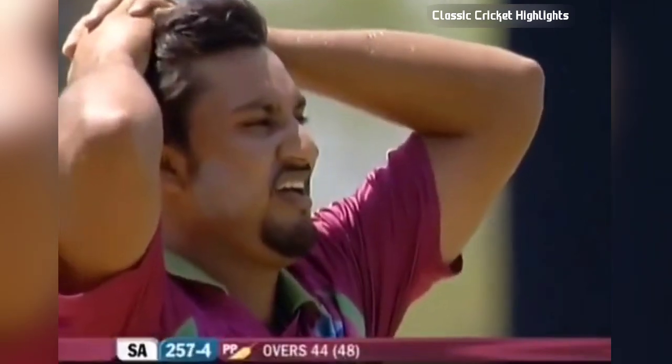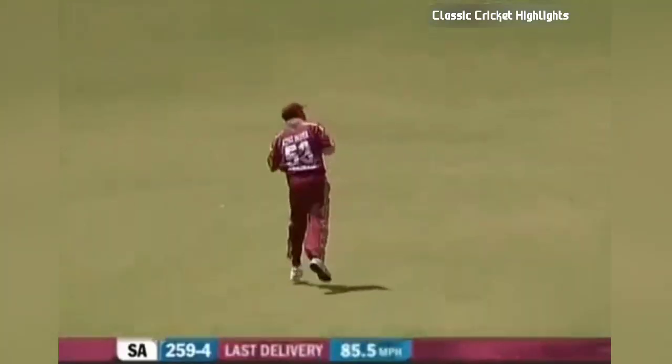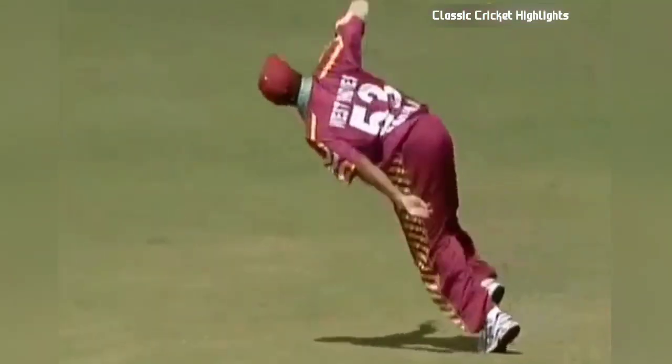He hit that tremendously well — a tremendous blow by the youngster. No wonder he's holding his head, Robbie Rampul. Brilliantly taken! Ramnaresh Sarwan — that is a brilliant grab by Sarwan.